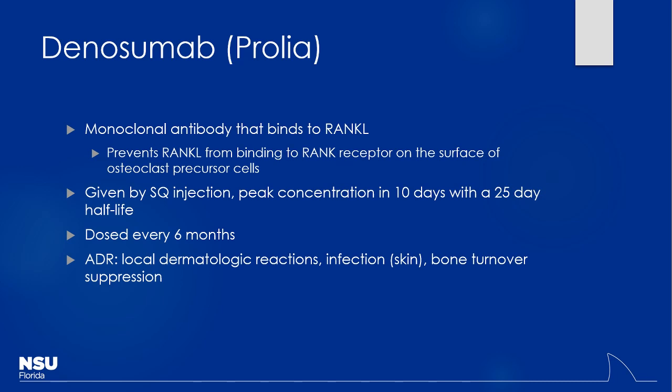One side effect concern with denosumab is that osteoclasts are actually beneficial — we need constant bone turnover to recycle and make bone stronger. Suppressing osteoclasts with denosumab may have some effects on bone strength over the long term. The most common side effect you'll probably encounter is a local dermatologic reaction at the injection site.